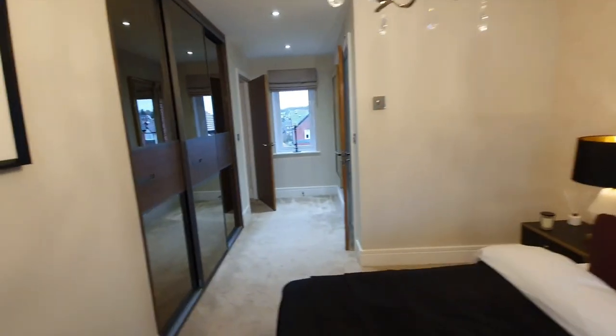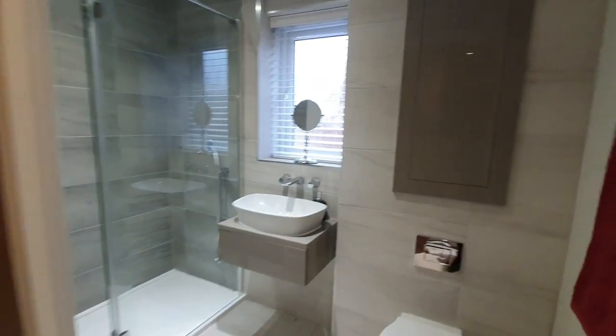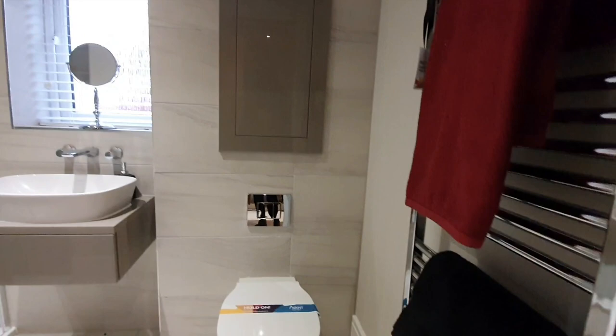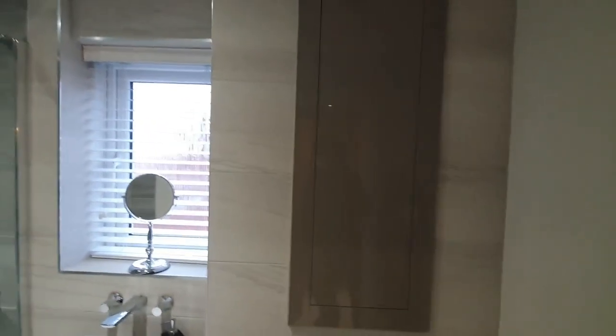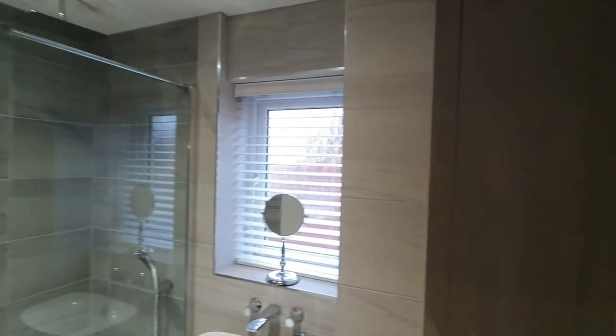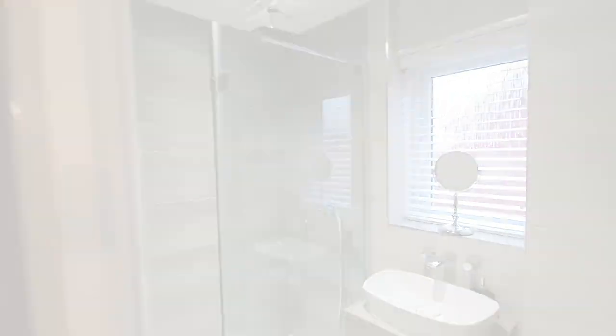So we are entering into the master ensuite and it is quite a good space. What I love about this developer's properties is that they always tend to tile the bathrooms from floor to ceiling — you don't usually get that in all properties, but with this particular developer, they tend to do that.